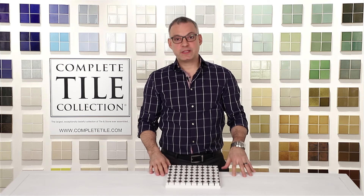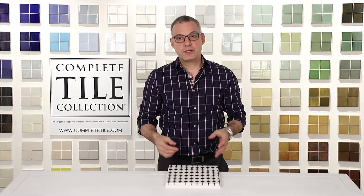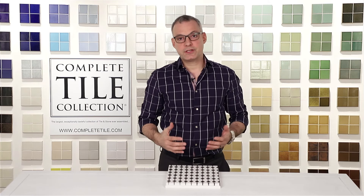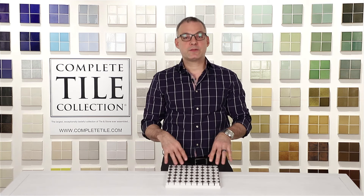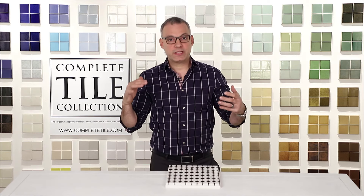I'm Dennis Petto, CEO of the Complete Tile Collection, and I'm here to talk to you about custom mosaics. So why are so many famous interior designers and architects implementing custom mosaics in their projects? Well, one of the important parts of this is the ability to play with scale, pattern, texture, and color, and really imprint your unique style and concept into that project, utilizing something that just isn't available off the shelf.